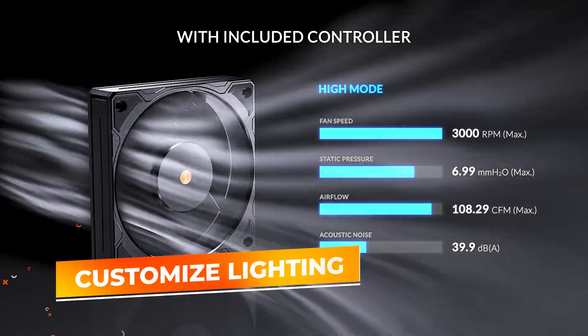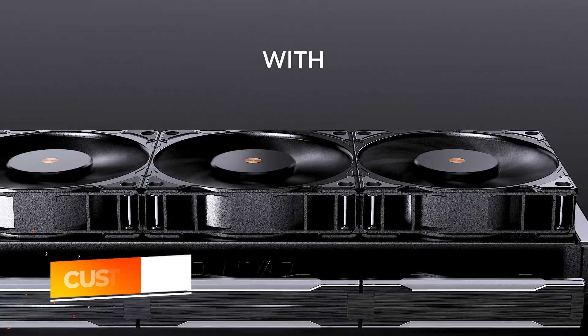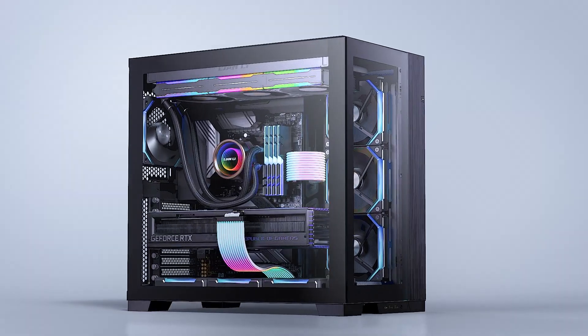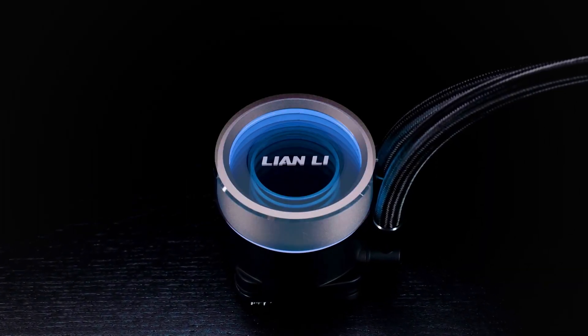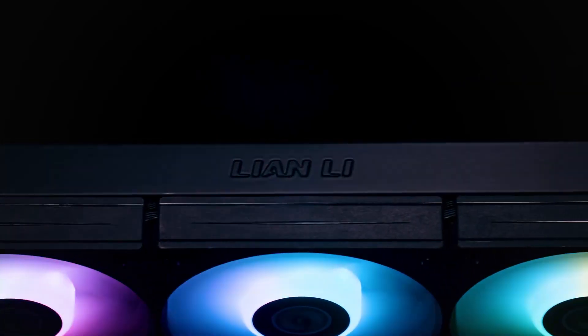The cooler's sleek black design complements modern setups and includes RGB lighting options for added visual appeal, allowing users to customize lighting to match their build. The Galahad 2 Trinity also boasts high-quality build materials and robust construction, ensuring durability over time. Altogether, this AIO cooler combines performance, aesthetics, and ease of installation, making it an excellent choice for users looking to balance high-end cooling with minimal maintenance.